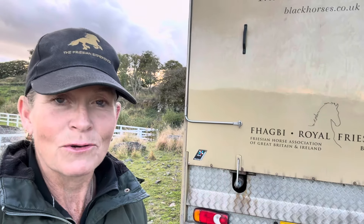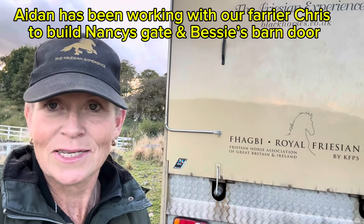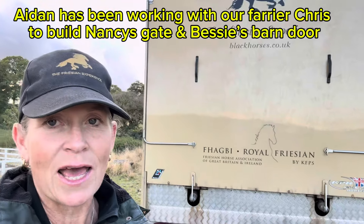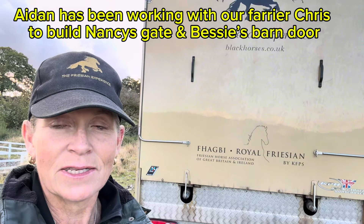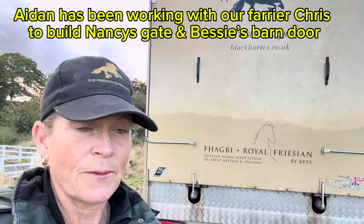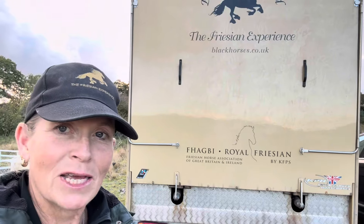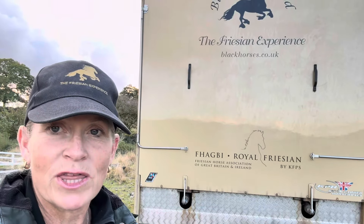My day's not quite over because the next job is actually to take my ancient old horse box along to Aidan, who I think you met in a video a while ago. Aidan has been building the gate to go on Jamie's wall — it's called Nancy's Gate. He's also built the stable door that's going to go on Bessie's barn. But because he's a fabulous welder, he's going to look at repairing our ramp on our lorry, so I'm about to head off to drop that off with him for a week.